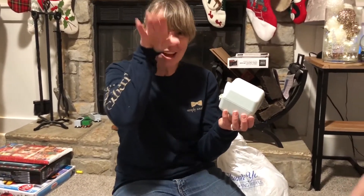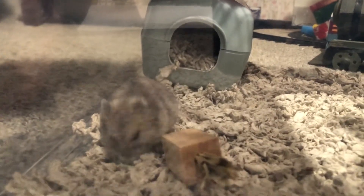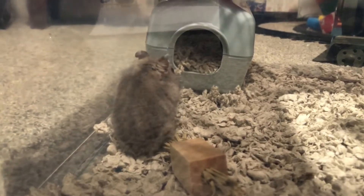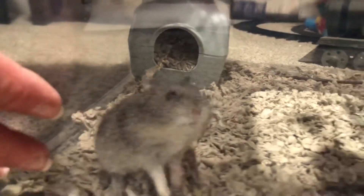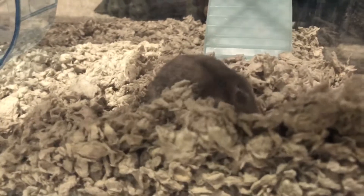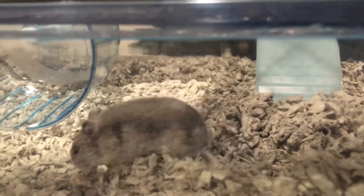He keeps flicking this stuff at me, like 'go away.' You'll figure out there's food in here. Well hello, now you come out. You're going to come chew on some hay. All right, Gordon, your time's up. He's like, 'My little burrow is gone, I have to make a new one.' Sorry dude, I know your house smells better.